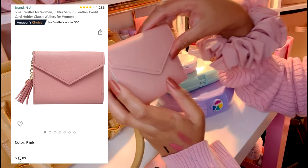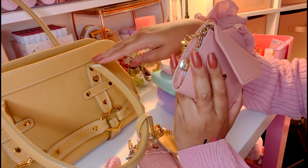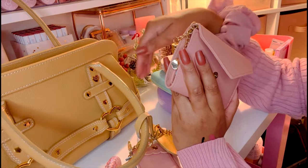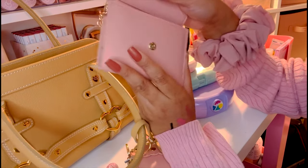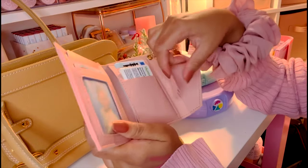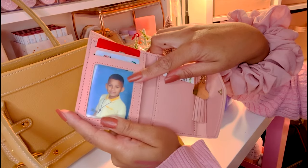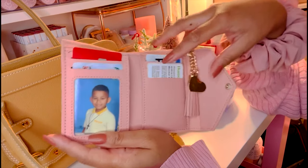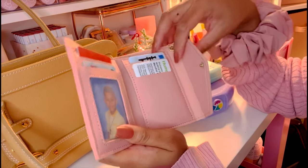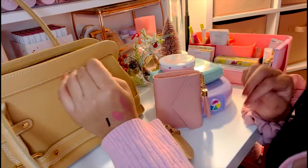I also got this purse on Amazon — it's a nice blush pink color that I love. It has a neutral tone with a blush tint to it. Inside is my wallet, which has my cards and my ID. I've covered my ID with my son's first-grade picture since it fits so perfectly. That's everything in my purse — I'm going to go ahead and put it all back.